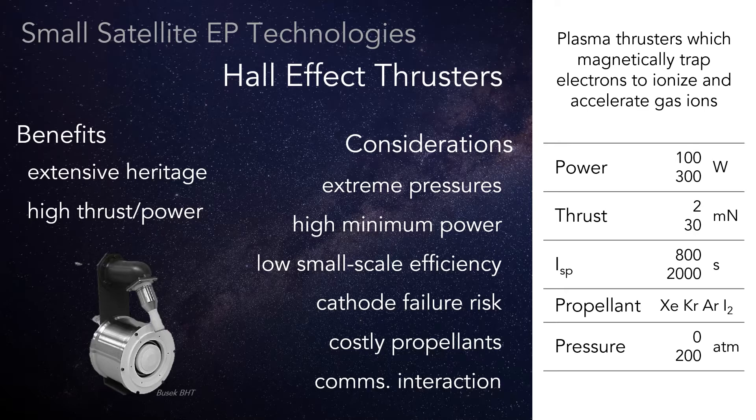At the smallest scales, Hall thrusters lose efficiency and generate more heat. Igniting the plasma takes a fairly high baseline level of power. Like other noble gas systems, they have high pressure tanks and can become non-operational when the cathode fails.